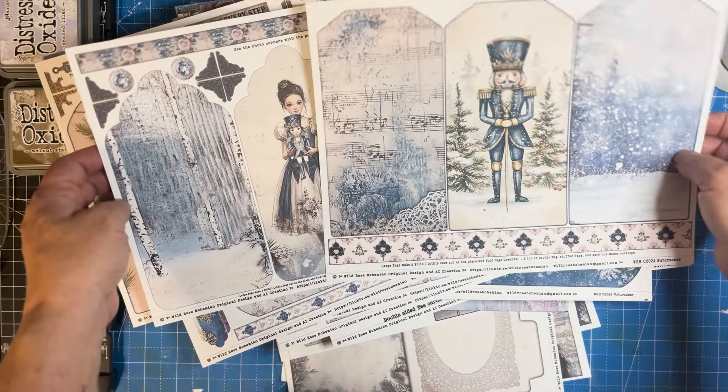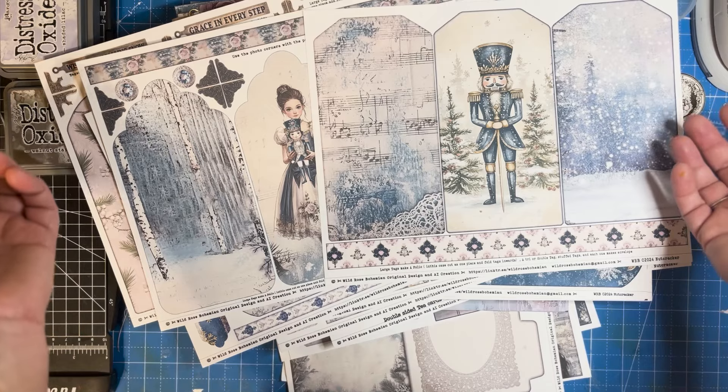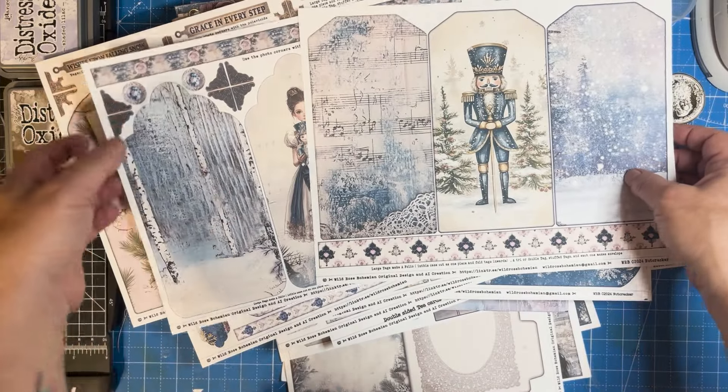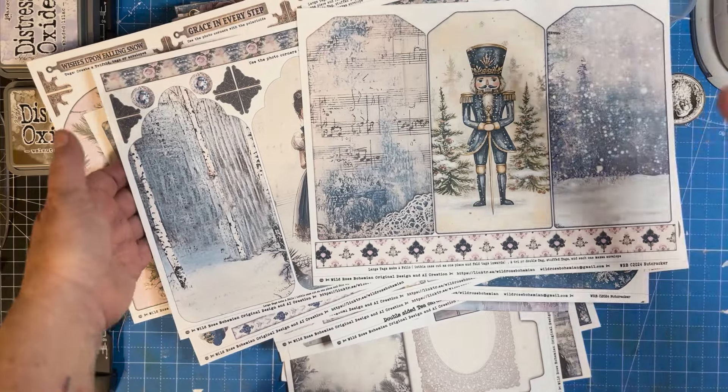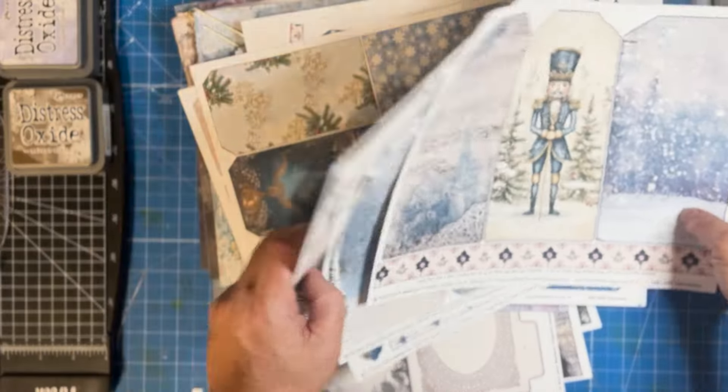I'm going to reveal the password now — it's just the word CREATE, all capitals: C-R-E-A-T-E. The password is CREATE, and that will get you into the freebie associated only with this video, over on my Ko-fi site.